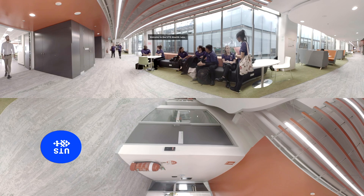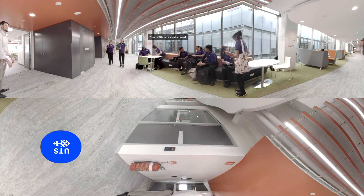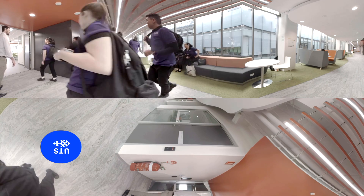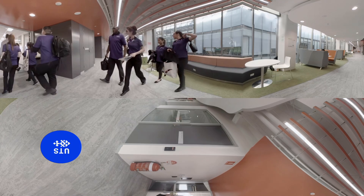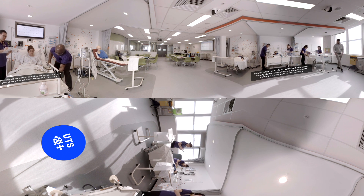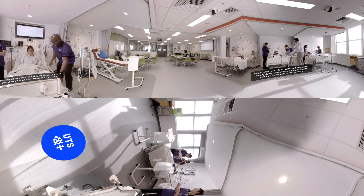Welcome to UTS's state-of-the-art clinical laboratories. Class begins with our nursing students being invited into the lab by a member of the clinical teaching staff. Our laboratories are designed to mimic real-world clinical practice, so students can build the confidence necessary to treat future patients expertly.